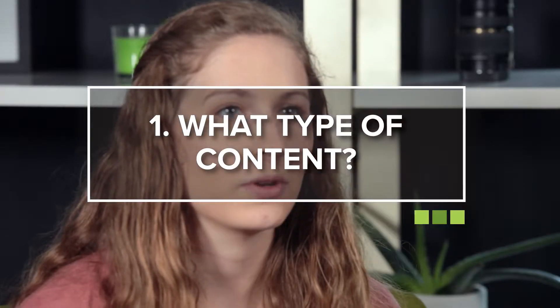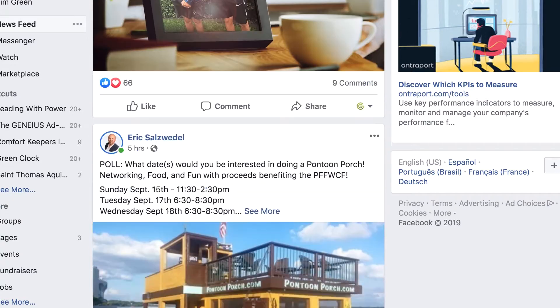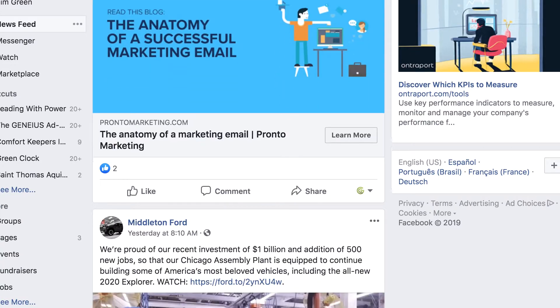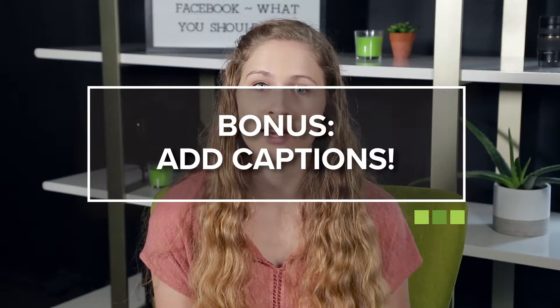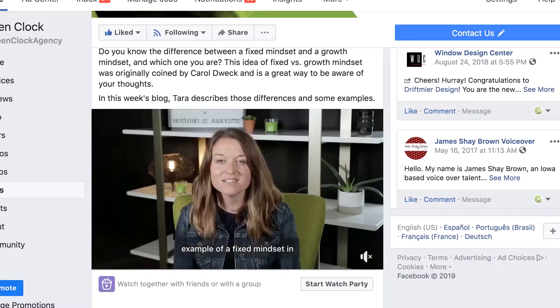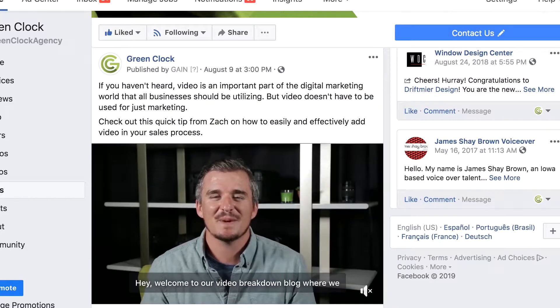The first tip is what type of content you're posting. Most of the time when people are scrolling through Facebook, what catches their attention are visual posts — whether that's pictures, graphics, or videos. Those are the top three types of content you're going to want to post most frequently. Bonus tip: if you're posting videos, make sure to add captions, because lots of times people won't watch videos with sound, so you want to make sure they know what's going on.